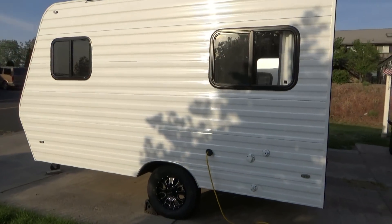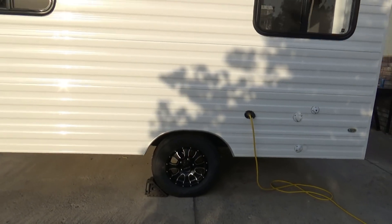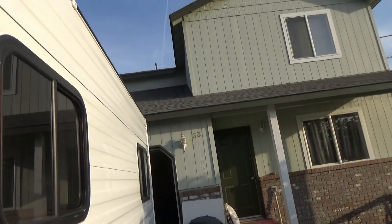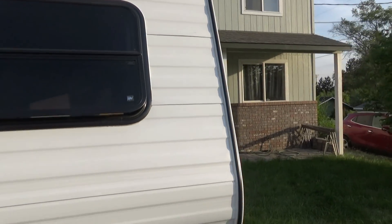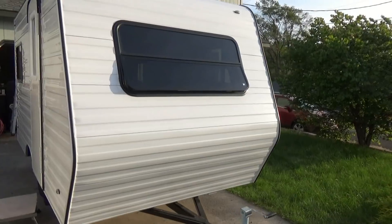We gave the trailer a bath, got new wheels and tires on it. Still connected because we're still running the converter. It's looking pretty sharp right now. The last thing I did was I took silicone around the top edge and about halfway down around all the windows to make sure that we are sealed pretty tight. And it's looking good.